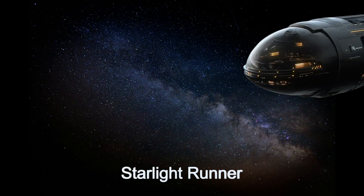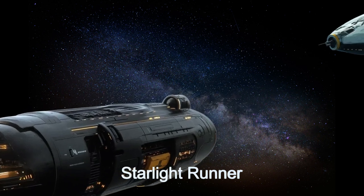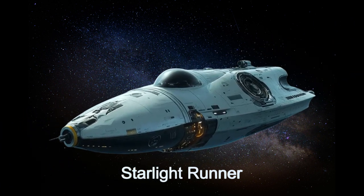Welcome to the daily spaceship video series. Today, we introduce you to the Starlight Runner, an advanced alien spaceship from the planet WASP-84b.